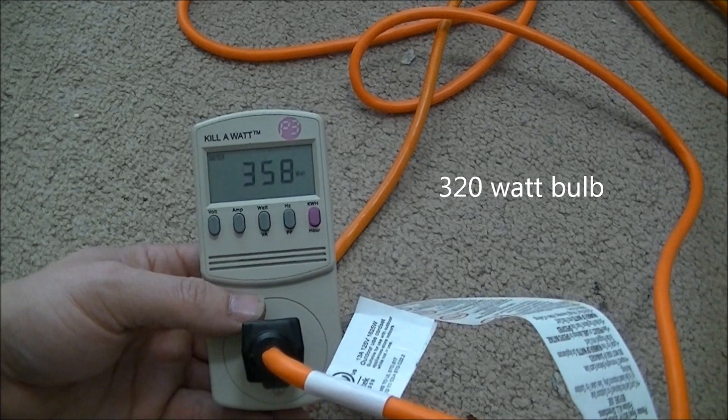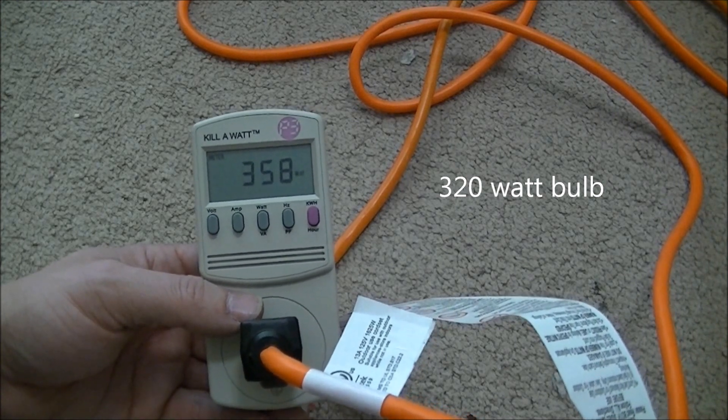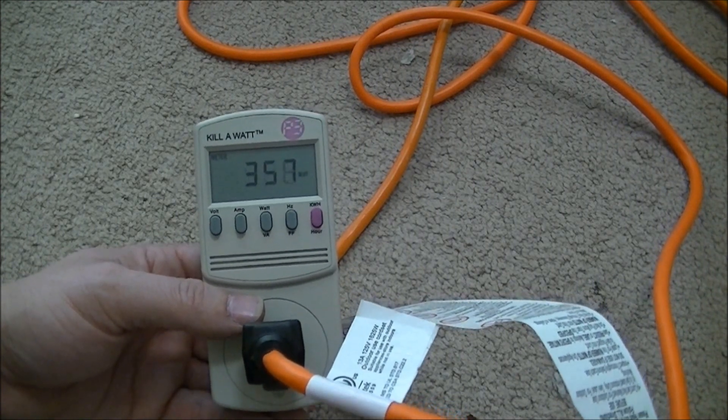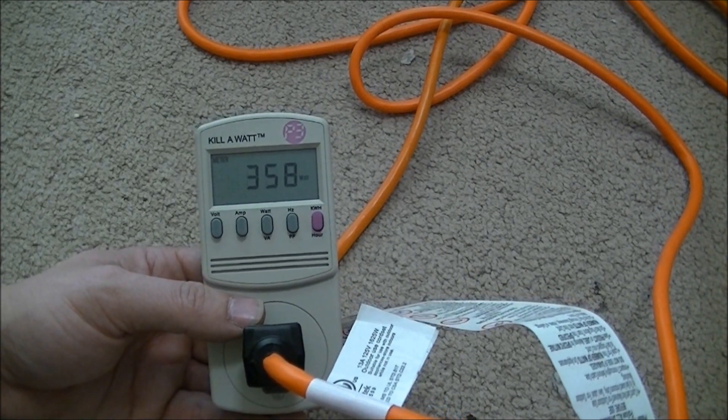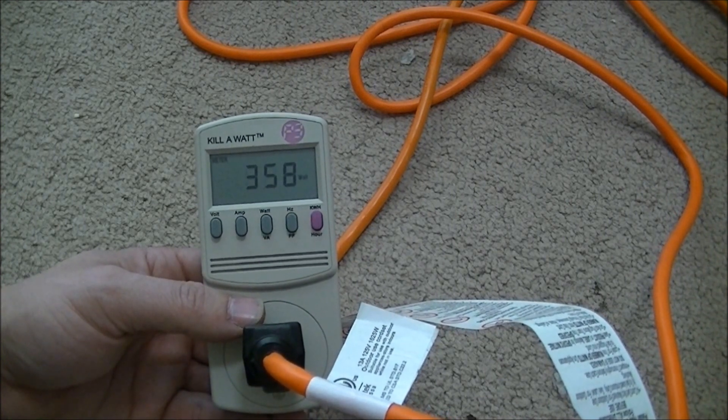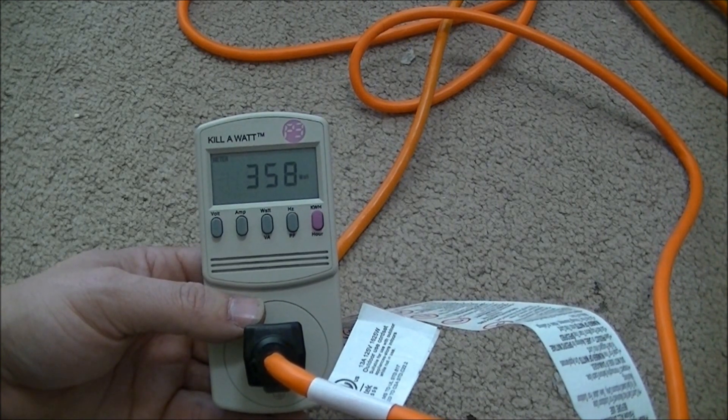You might be able to hear this transformer humming. Some of these hum a lot worse, but this one is not too bad. They definitely hum a lot more than a fluorescent does.